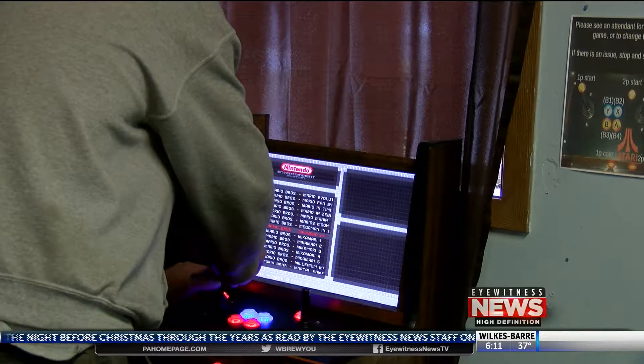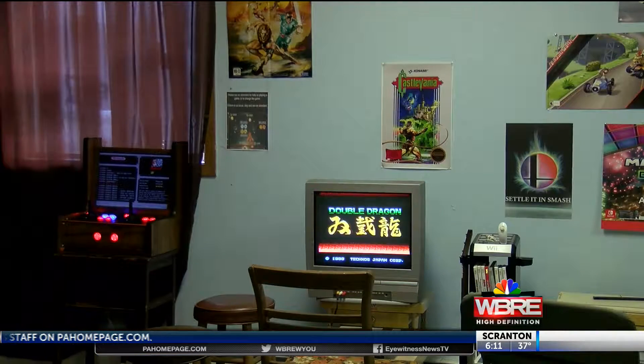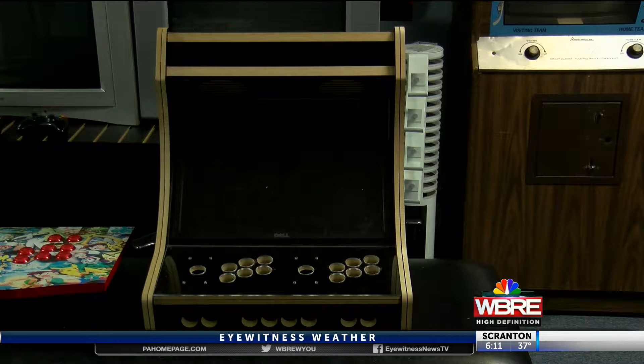Customers can play many vintage games in the store. It's like Christmas every day — they come in here and their eyes light up. But employees know you might want to take the games home, so they can build custom arcade cabinets to replicate that 80s or 90s look in your man cave or living room.